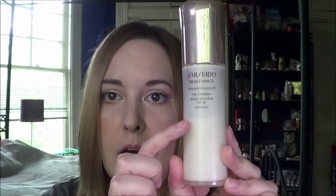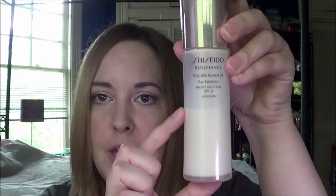Then I have my day moisturizer, the Shiseido Benefits Recal Resist 24 Day Emulsion. This is not Korean — it's actually Japanese — but I am currently using this. I also don't have a lot of day moisturizers. Somehow I got more night creams than day moisturizers, but I am halfway done here, and if I finish this fairly early I'll probably add in another one.